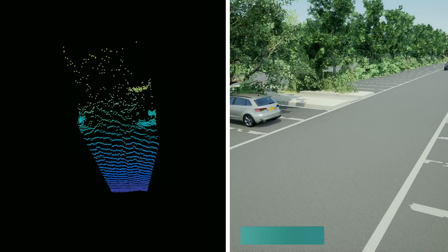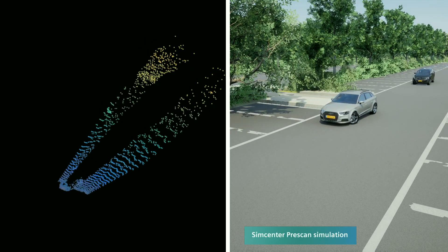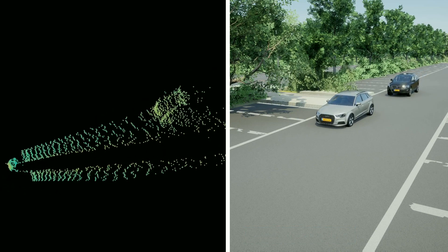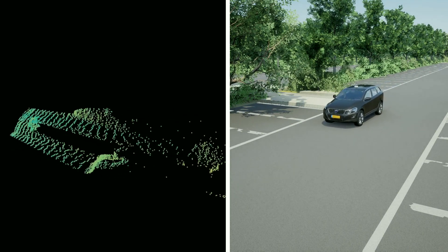Without validation, you cannot trust the end result of the simulation. That is why we paid special attention to compare the Siemens physically-based LiDAR to the Xenomatix Xenolidar, in order to make sure that the simulations represent physical circumstances in different situations. In that way, we know that we can use and trust the Siemens physically-based LiDAR for developing our Xenolidar prototypes.